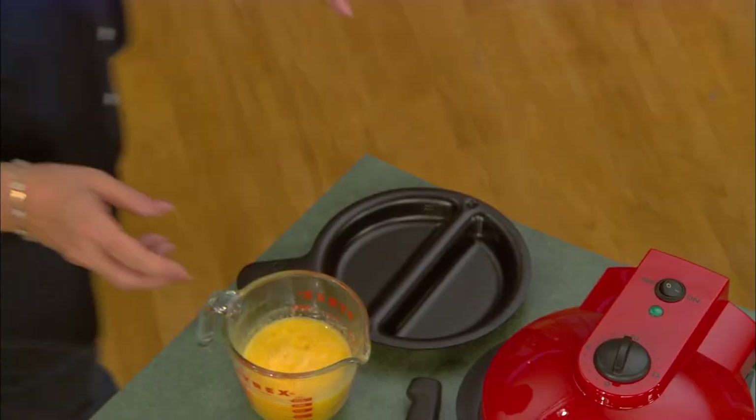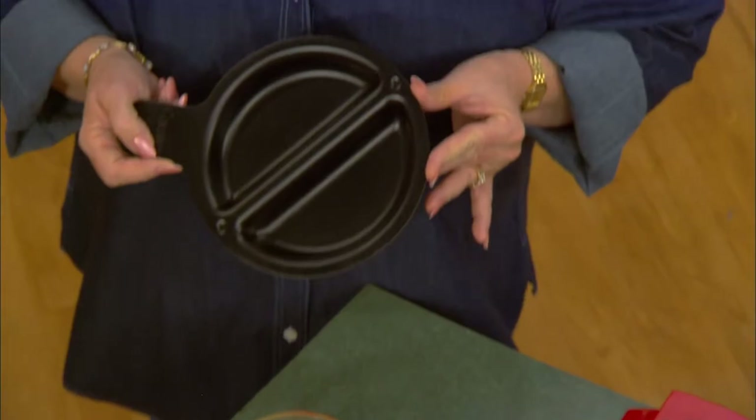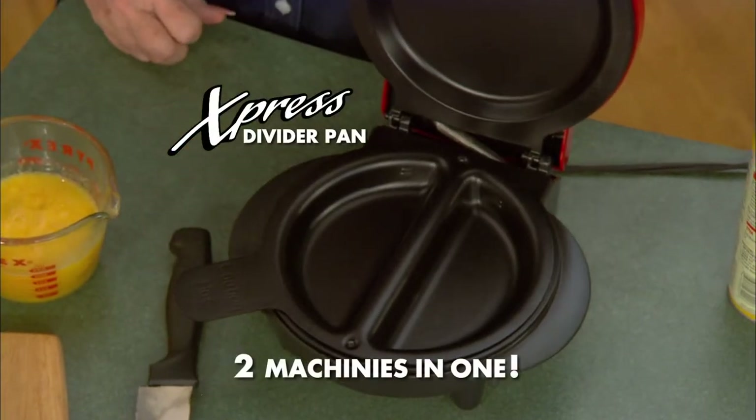I think all of us are really going to miss cooking those side-by-side meals you used to show us. Oh, I don't think you're going to miss it at all. Come on, let me show you something. Is this what you thought you were going to miss? This is the new insertable divider pan, and it goes in just like that. So now you've got two machines. And it's still the world's best no-fold omelet maker.